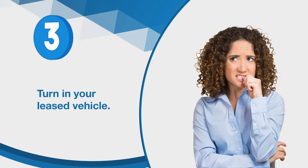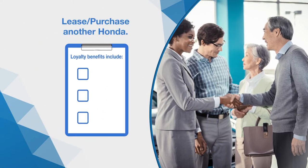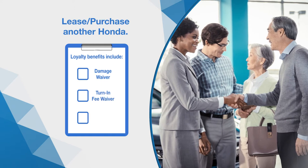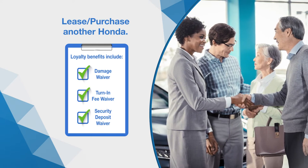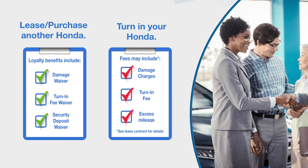Your third option is to just turn in your leased vehicle. Of course, we'd love to keep you as a customer. Remember, if you lease or purchase a new Honda or Acura, you'll receive additional loyalty rewards, such as waived fees and damage waivers on the vehicle you are turning in. Please note that certain fees and damages may apply if the vehicle is returned.